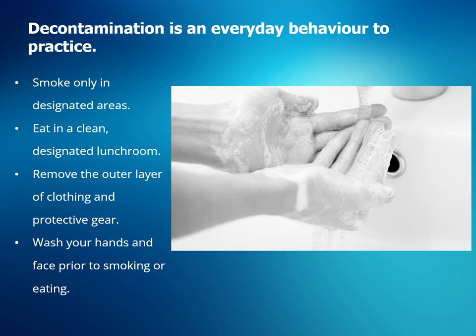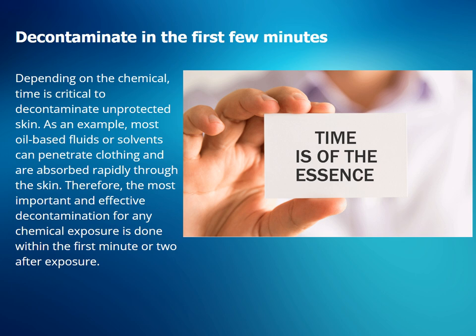Decontamination is an everyday behavior to practice. For example, smoke only in designated areas, or eat your lunch in a clean, designated lunchroom to avoid contamination. Remove the outer layer of clothing and protective gear, and wash hands and face prior to smoking or eating to prevent exposure to contaminants. Depending on the chemical, time is critical to decontaminate unprotected skin. Most oil-based fluids or solvents can penetrate clothing and are absorbed rapidly through the skin. Therefore, the most important and effective decontamination for any chemical exposure is done within the first minute or two after exposure.